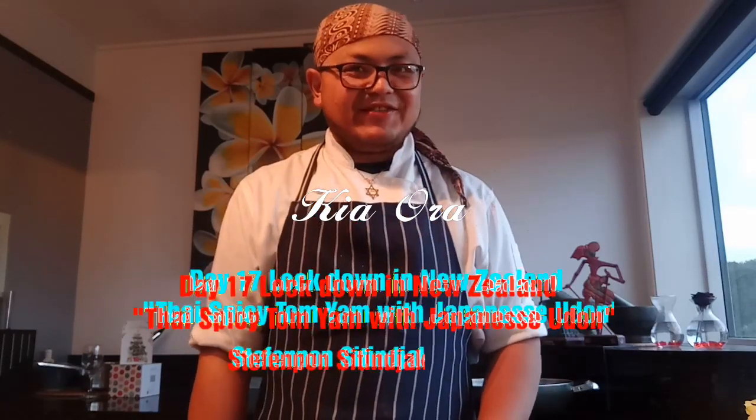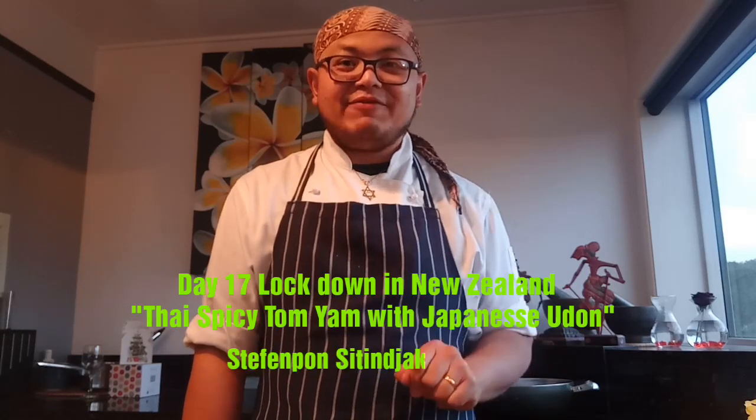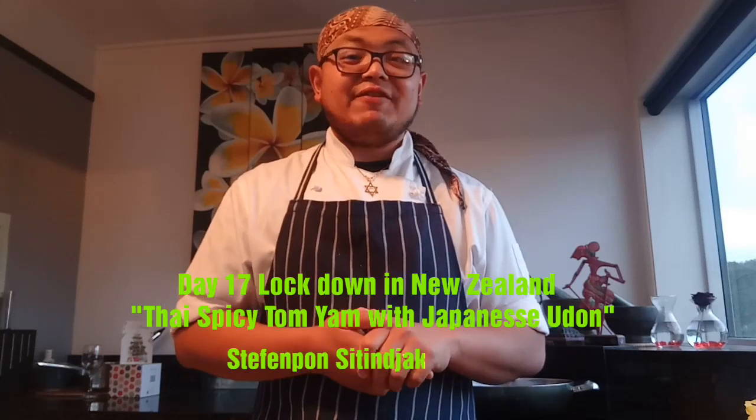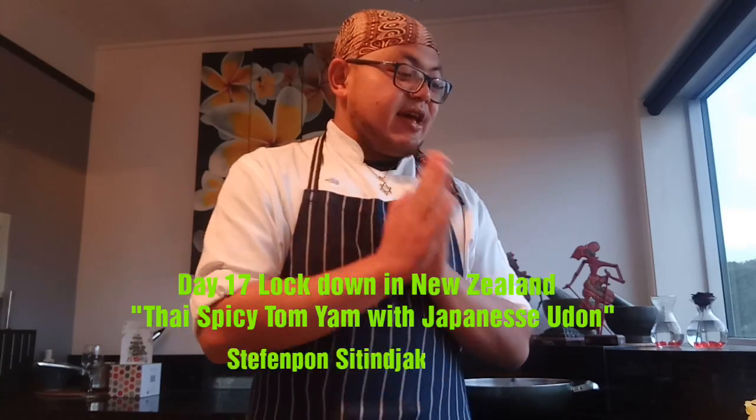Hello guys, good afternoon — good evening maybe in New Zealand. Come back with me, Steven. Day 17 lockdown in New Zealand. How's it going? I hope you have a good day.